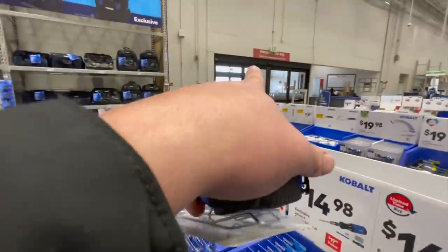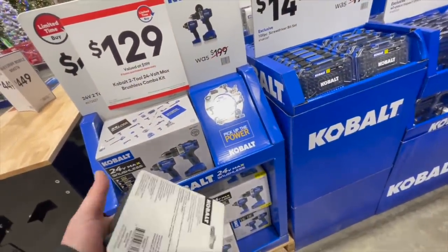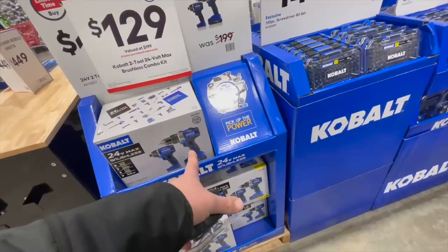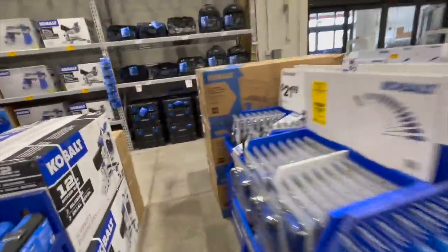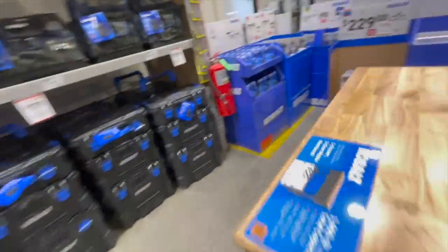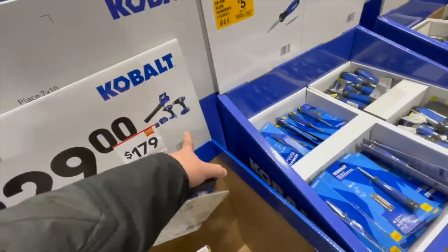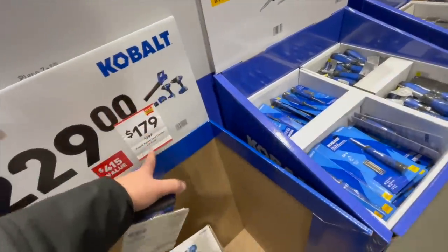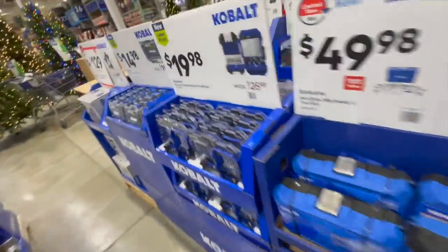$129, was $200, for the hammer drill and drill driver kit. That same kit is $179.98 right there — so for an extra $50 you get a four-amp-hour battery and a blower. I would not get the cheaper one; I'd get that deal — extra battery and blower for just $50 more.